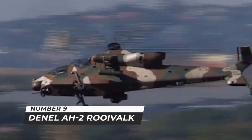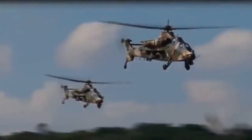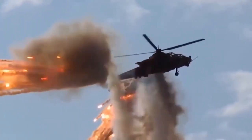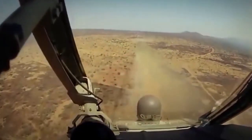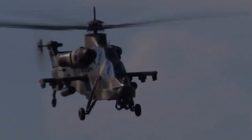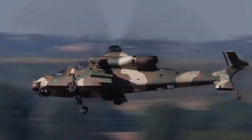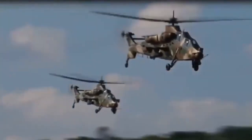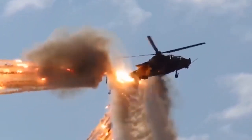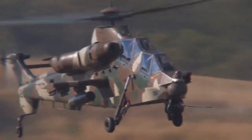Number 9: Danel AH-2 Rooivalk, South Africa. The Rooivalk is a next-generation attack helicopter from South Africa's Danel Aviation. Depending on the mission profile, the AH-2 Rooivalk can carry a variety of weapons. It's equipped with an Armscor 20mm cannon and carries 4x4 round anti-tank missile launchers for TOW or Danel ZT-6 Mokopa. It also carries launchers with 70mm unguided rockets. Up to 16 TOW anti-tank guided missiles can be carried, along with air-to-air missiles. This gunship can be used in anti-armor, ground attack, armed reconnaissance, fire support, escort, and deep penetration roles.